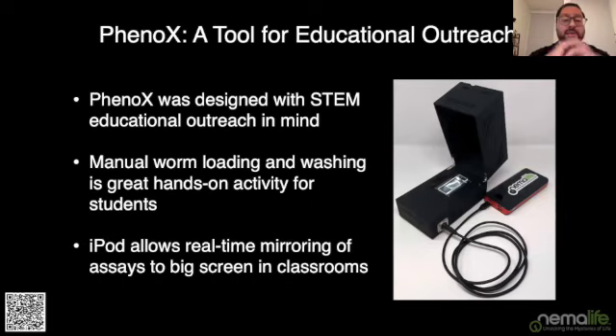We think the Phoenix will also be great for educational outreach. Many members of the worm research community engage with STEM outreach, and the Phoenix will be the perfect tool to take into a classroom to get the next generation of C. elegans scientists excited. Students can do worm loading, washing, and imaging as a hands-on activity. The iPods also allow real-time mirroring of what's being recorded onto TVs in the classroom, so everyone can see what's happening, keeping the whole class engaged.